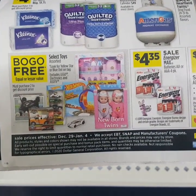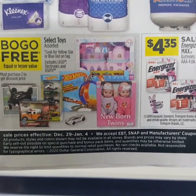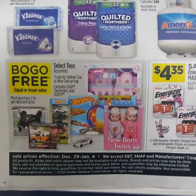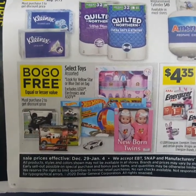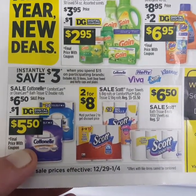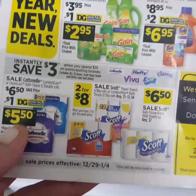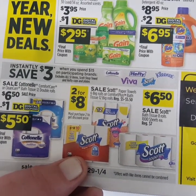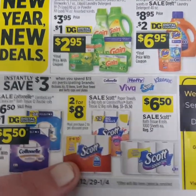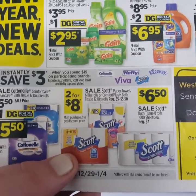For toys, they are select toys — look for the yellow star or the blue dot on the tag — they are buy one, get one free this week. So if you still need some toys, buy one toy, get one toy free. Some really good paper deals too: the Cottonelle is on sale for $6.50 with a $1 off digital making it only $5.50. The Scott is on sale $2 for $8, whether you get two toilet paper, two paper towels, or one of each. Also, if you spend $15 on Cottonelle, Viva, Hefty, Scott, or Kleenex, you instantly save $3.